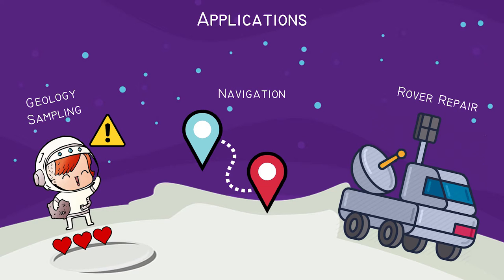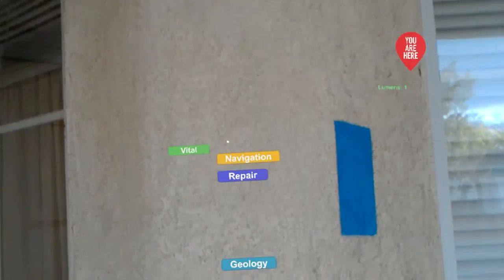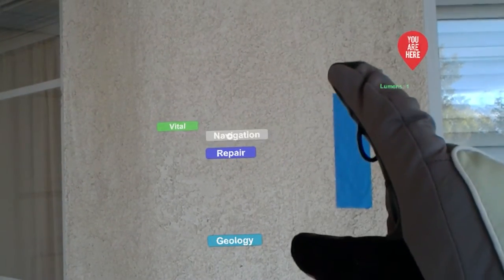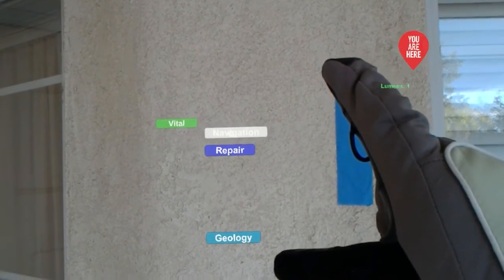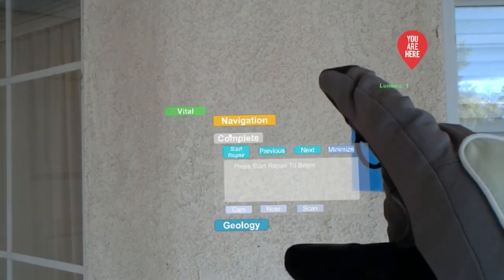This system must also be able to adapt to extreme lighting conditions and provide an intuitive, unobtrusive user interface to the suit wearer that can interface with other space systems. To make our apps intuitive and easy to use, we utilize buttons that are sized to be reliably air tapped using the gaze cursor. The buttons may also be selected with voice commands by reading the button text.